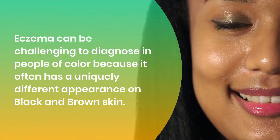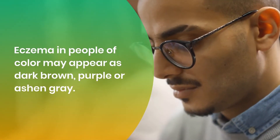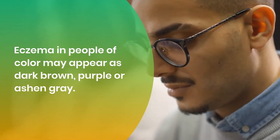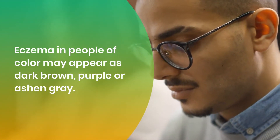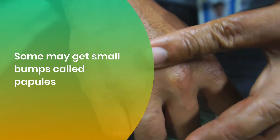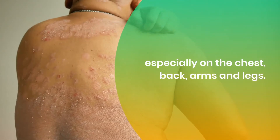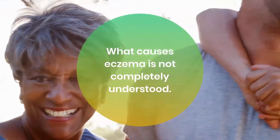Eczema in people of color may appear as dark brown, purple, or ashen gray. Some may get small bumps called papules, especially on the chest, back, arms, and legs.